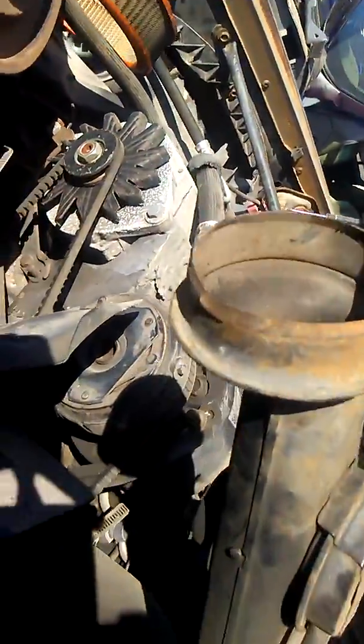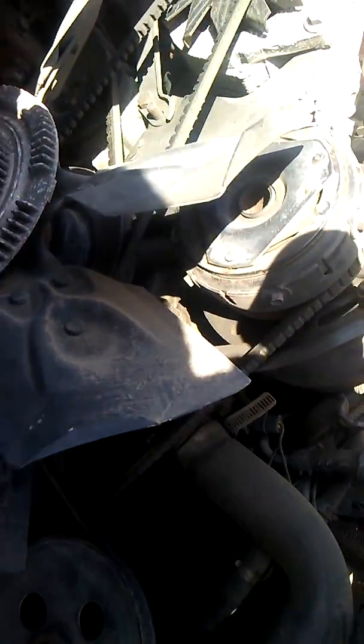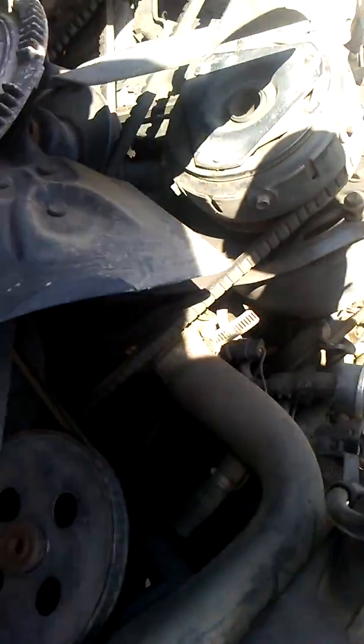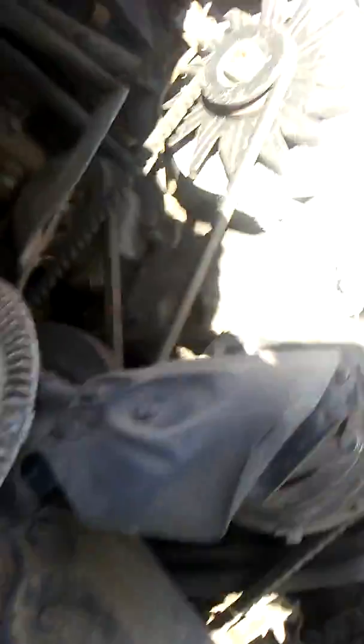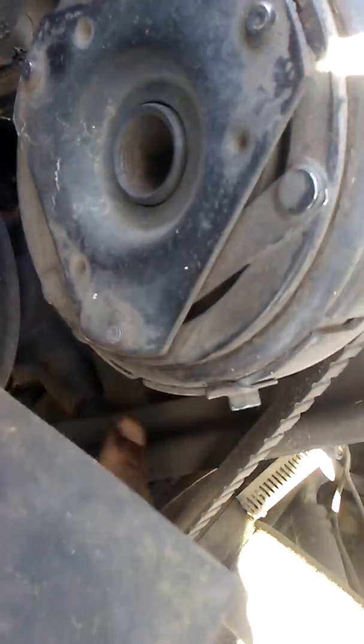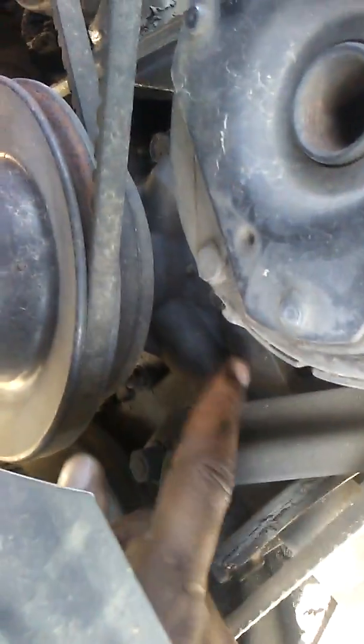I'll be back tomorrow. I didn't bring all my tools today because I came in here with my mind on one part, which I know that's a no-no when you come to the junkyard — supposed to bring all your tools. I'll be back here tomorrow to get this bracket right here. See where my fingers at? It's a little bracket that's on the water pump housing. Mine's cracked a little bit, so I will be back tomorrow to come get that.